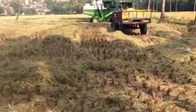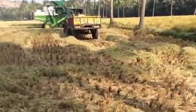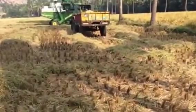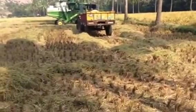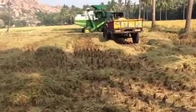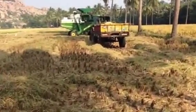And if you look at this trailer here, there's some rice in the back that's already been removed from the stalks. I'm guessing the machine must have done that. Progress indeed.